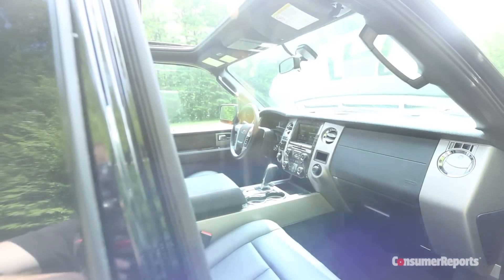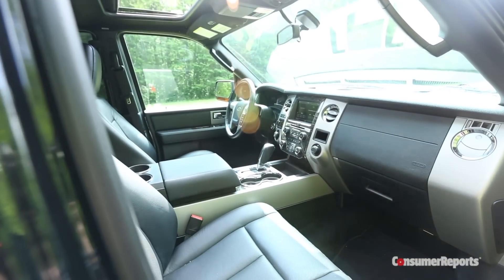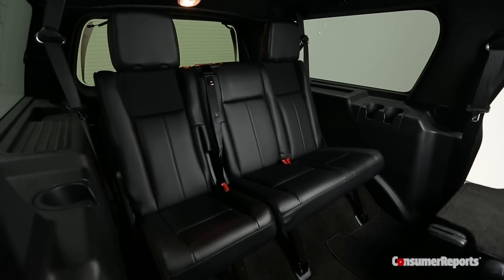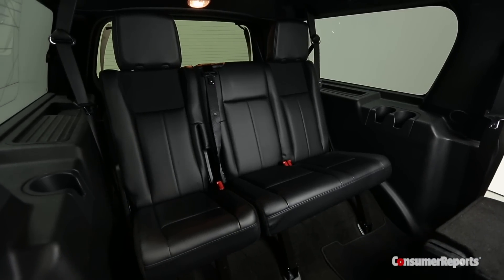While the Expedition can be spec'd to fit nine, most will fit seven or eight. This one fits seven with its dual second row captain's chairs. The third row seat is one of the best in the business, with room for three adults.